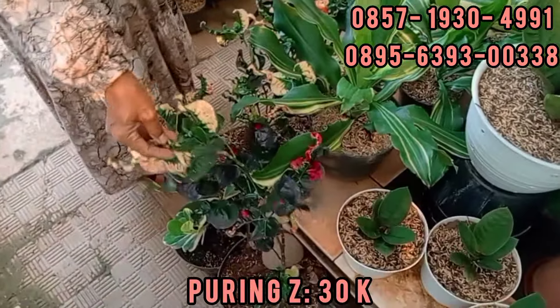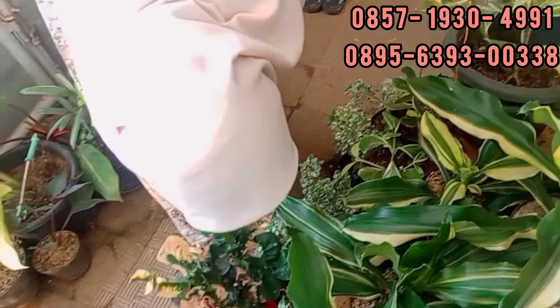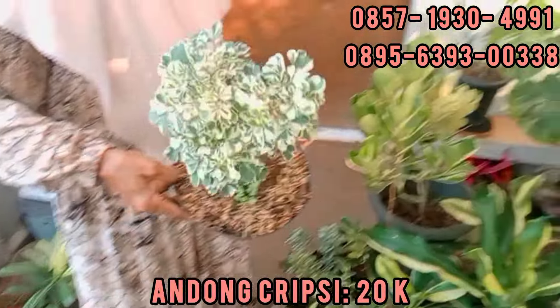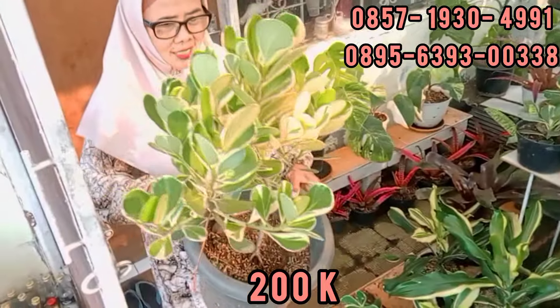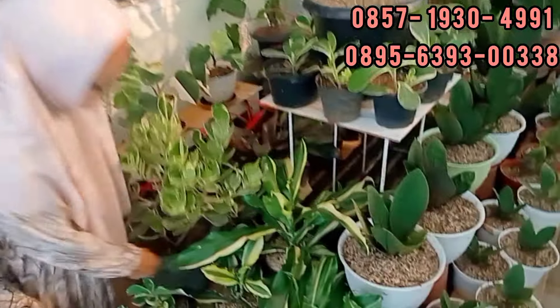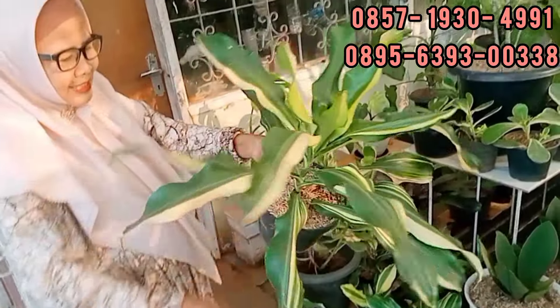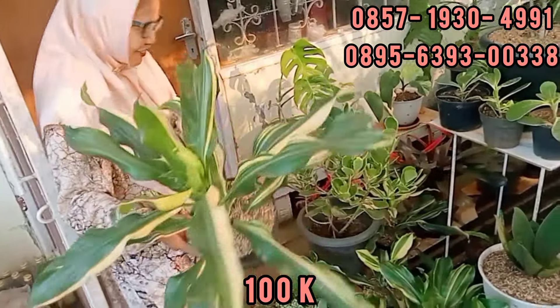Ini apa namanya Bu Haji? Itu namanya sejenis. Apa yang ada durinya itu ya? Lupa lagi namanya. Tapi batangnya kayak batangan plastik ya? Iya kayak plastik. Iya. Oke yang tau boleh komentar aja teman-teman ya. Set list harga aja Bu Haji ya. Iya. 200 ribu. 50 ribu rupiah. Terus. Puring Z. Ini puringnya 30 ribu. 30 ribu. Ini 50 ribu nih yang besarnya. Oh ini yang ini? Iya. Berarti ini 30 ribu ya? Ini puring juga. Oke. 30 ribu. Andong kripsi. Gak tau ini apa ya? Andong kripsi. Ini 20 ribu. Andong kripsi 20 ribu teman-teman. Cantik ya.